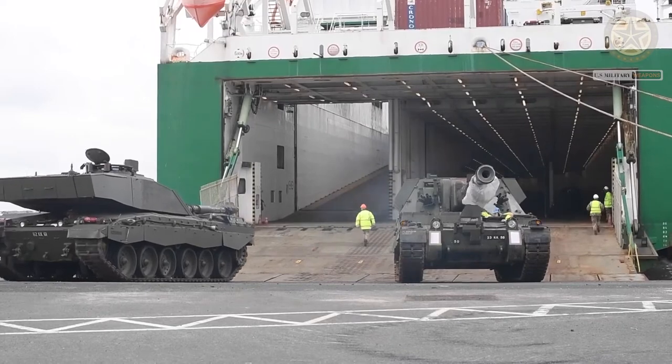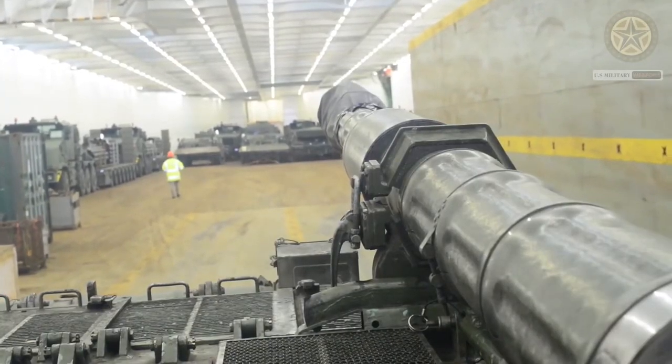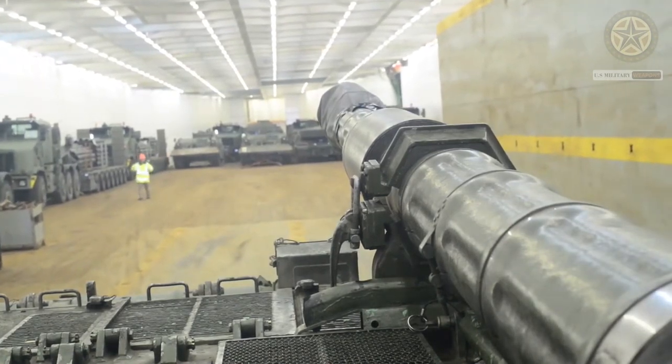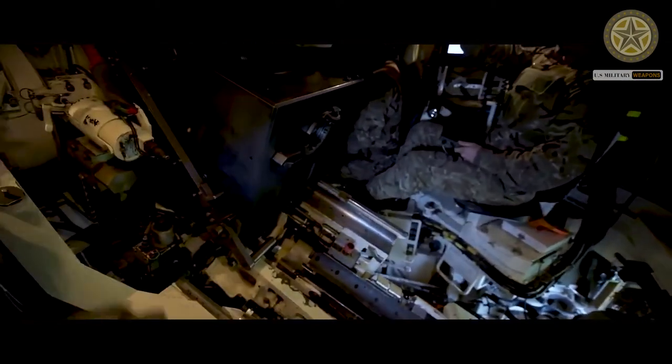The Royal Artillery L118 light weapons are equipped with an automated pointing system, APS, which allows the gun to be unlimbered and in action in 30 seconds. The APS is based on an inertial navigation system operated through a touch screen, which replaces the conventional dial sight.